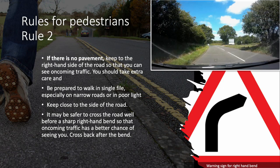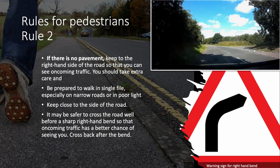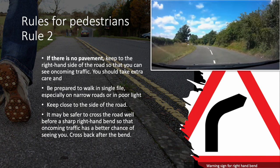Rule 2. If there is no pavement, keep to the right-hand side of the road so that you can see oncoming traffic. You should take extra care and be prepared to walk in single file, especially on narrow roads or in poor light, and keep close to the side of the road. It may be safer to cross the road well before a sharp right-hand bend so that oncoming traffic has a better chance of seeing you. Cross back after the bend.